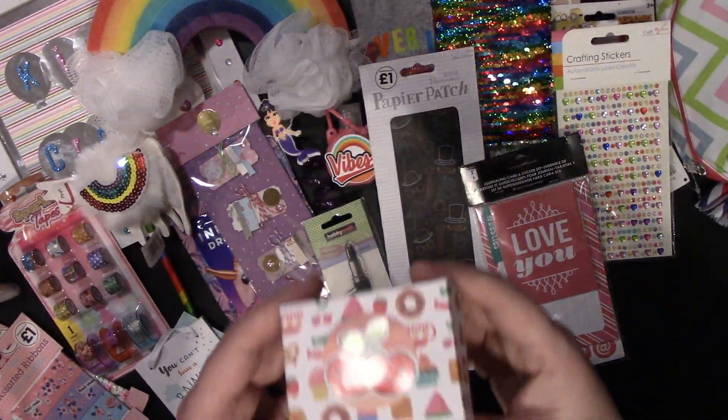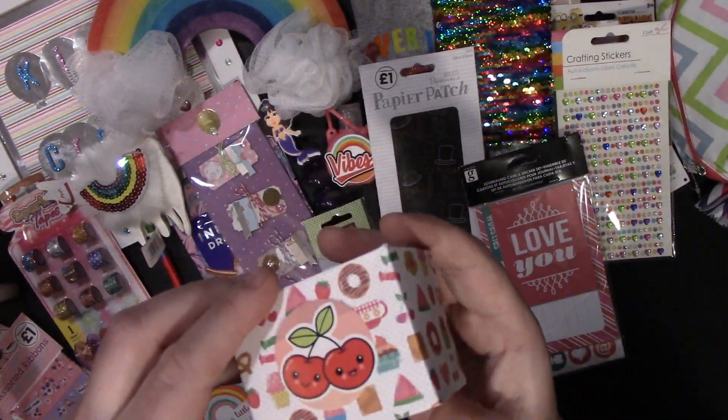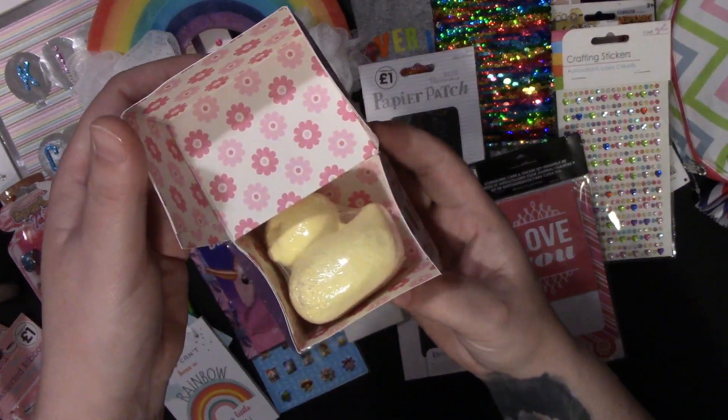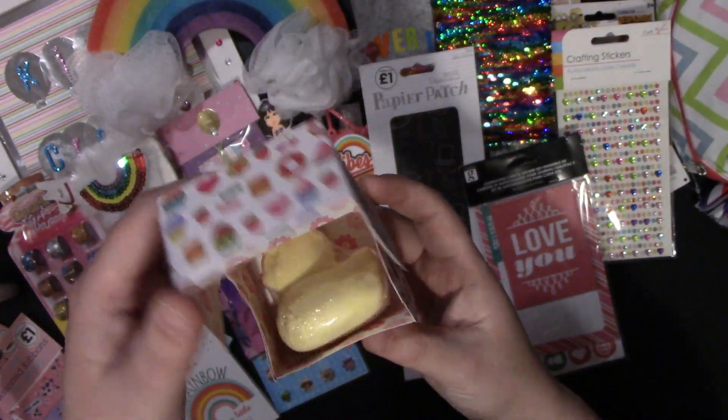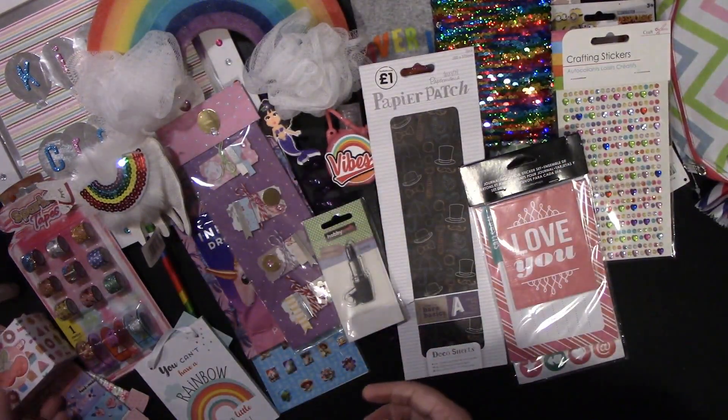She then made this little box, and when you open it it's got a little bath bomb in it. That's a really cute idea for people who sell at craft fairs — that would be an awesome idea to use.